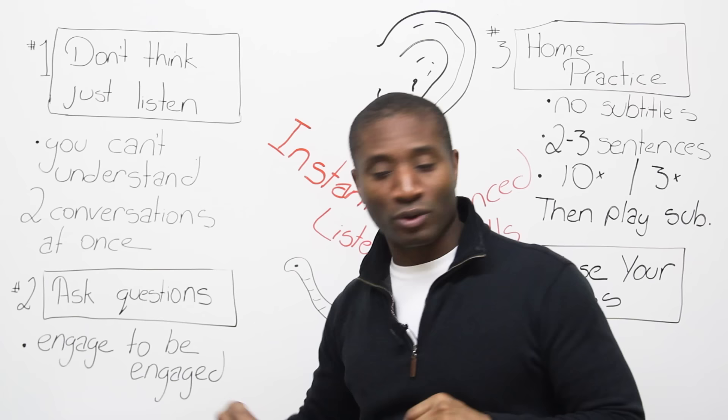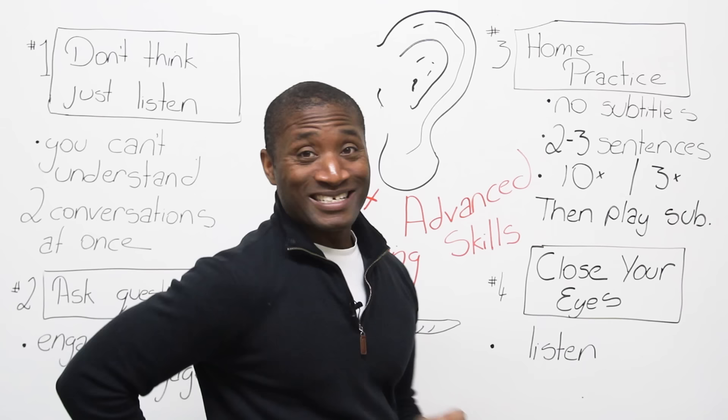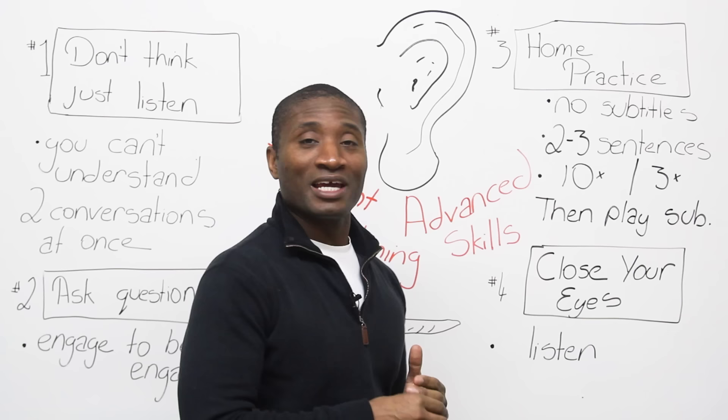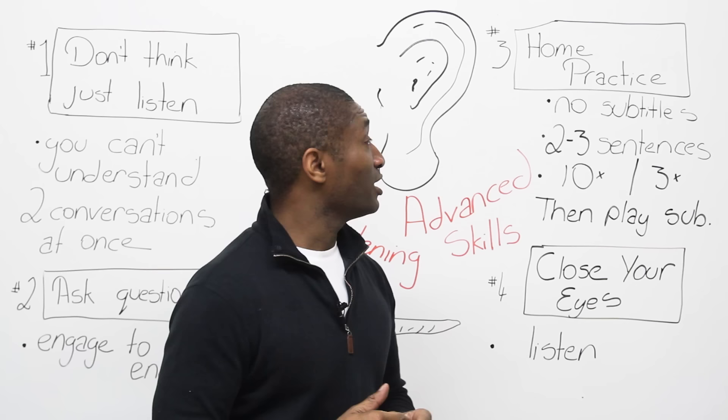Home practice — yes, the dreaded H word. Home practice is absolutely necessary. And what I mean by this is we're going to do something else I probably told you not to do, or most teachers say. They say don't watch movies — they're too difficult and you have to watch with subtitles. Personally, I disagree with that.